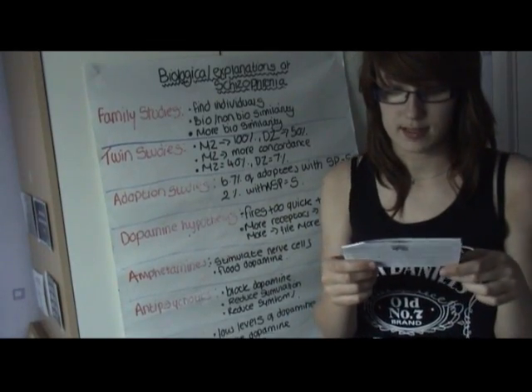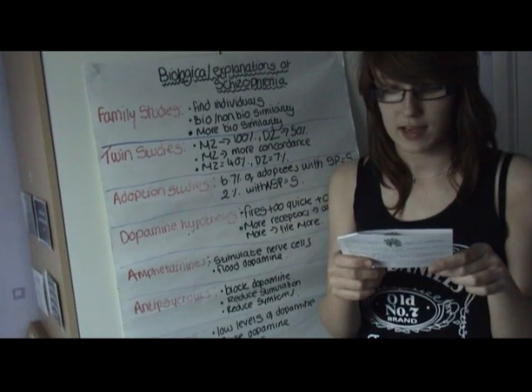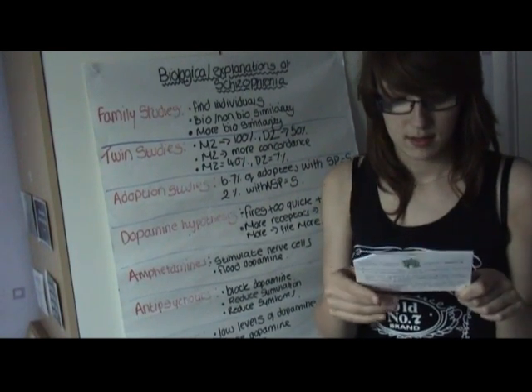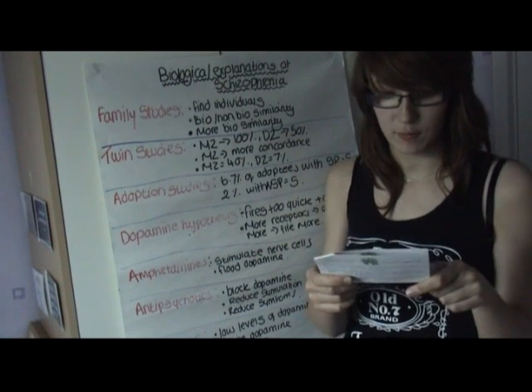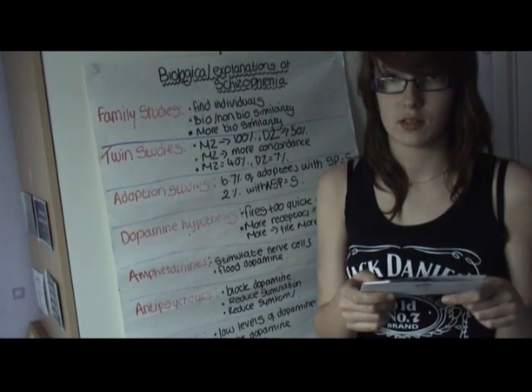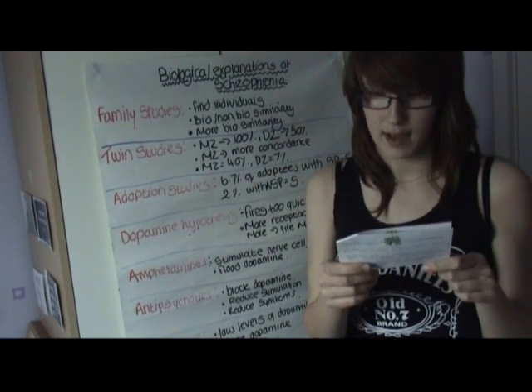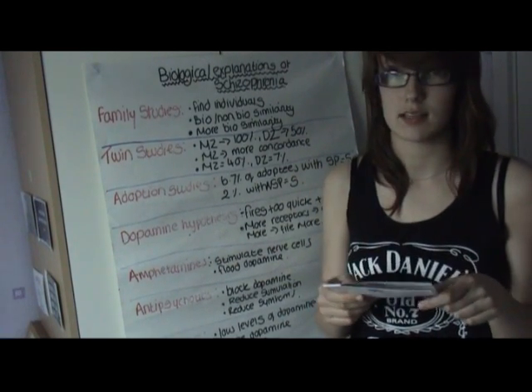Next is the dopamine hypothesis. This suggests that in schizophrenic patients, dopamine fires too quickly and too often from receptors. This is because it has been shown that schizophrenics have more dopamine receptors than normal people. Therefore, more dopamine binds and more fires as a result, which causes the schizophrenic symptoms.